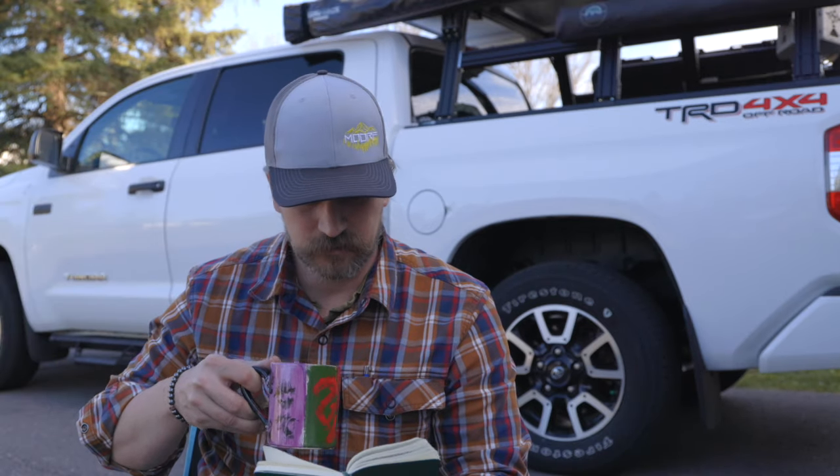But that aside, let's get into it. I've got a couple notes here as I drink some coffee, just to talk through a couple of the bullet points on some of the reasons that we made the switch.